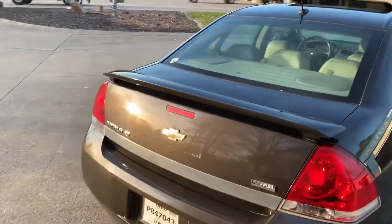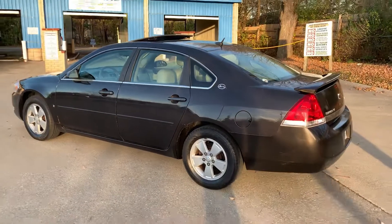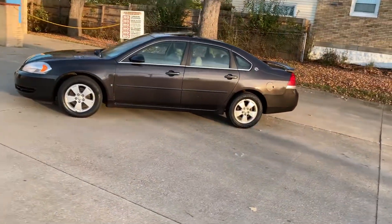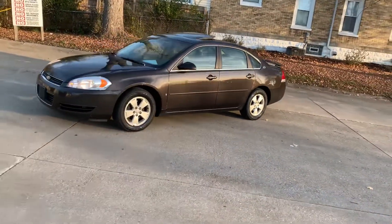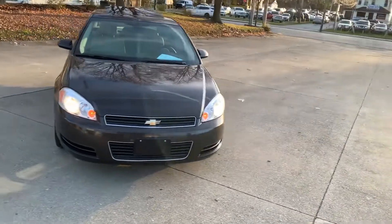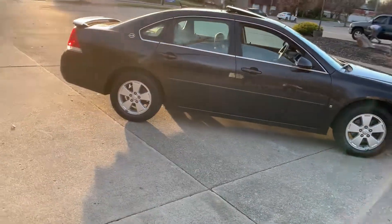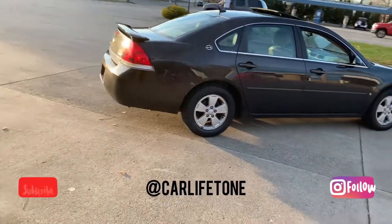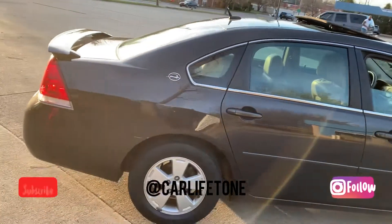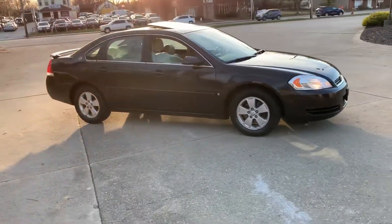Once again, 2008 Chevy Impala LT, fully loaded. Upgrades coming soon man — first look. Got it for a pretty penny. Let me get y'all a good walk around. Like and subscribe to my YouTube channel, hit up my Instagram — car life tone. 2008 Chevy Impala LT, see y'all soon man.